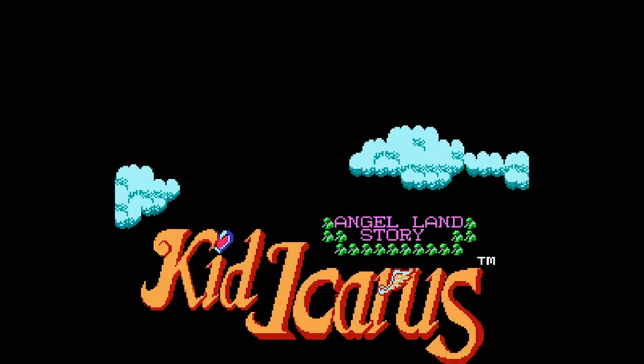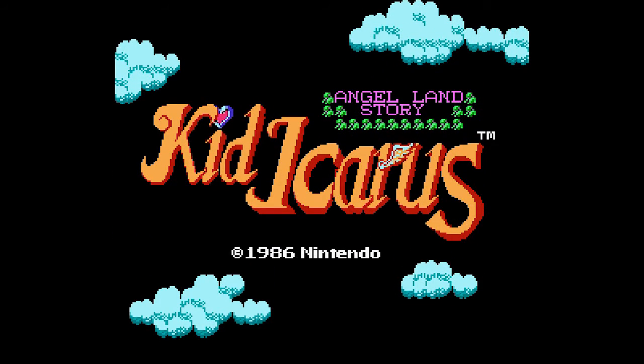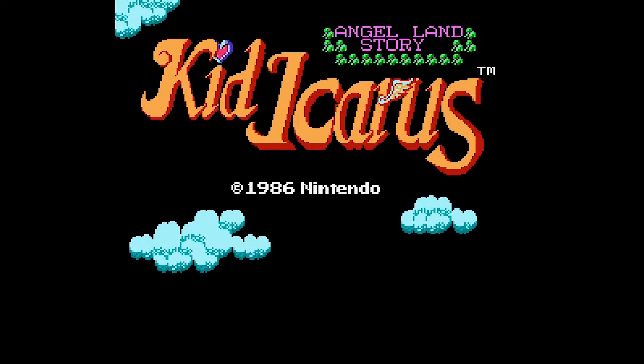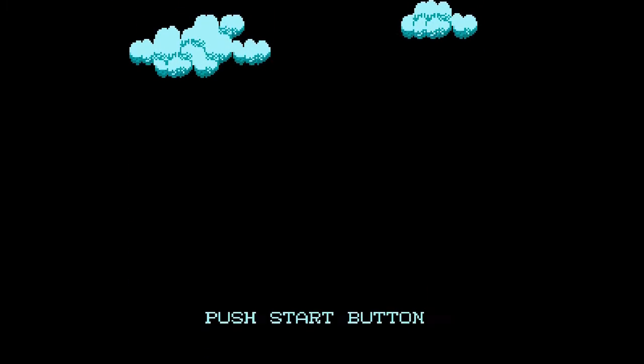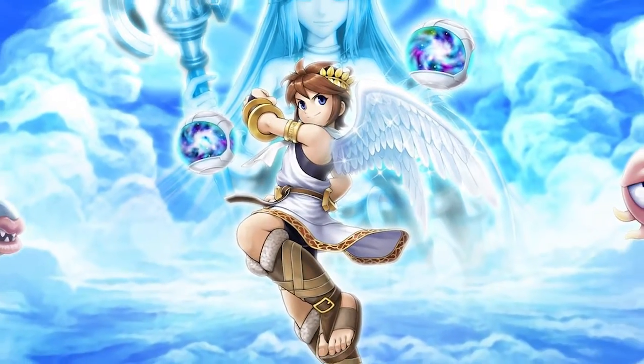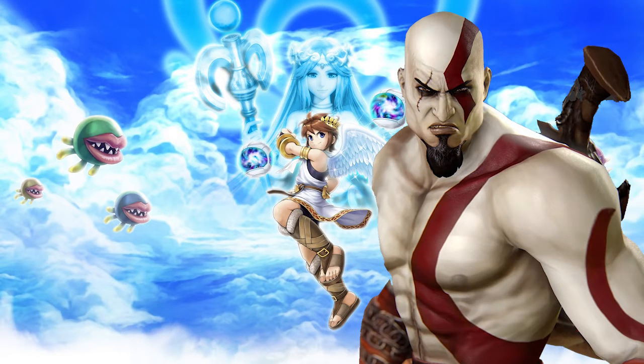Next, we have Kid Icarus. I want to love this game. I've wanted to love it for decades, but it drives me bonkers. Because the concepts and the setting are great — who doesn't love a bit of Greek mythology, in a family-friendly cartoony kind of way.